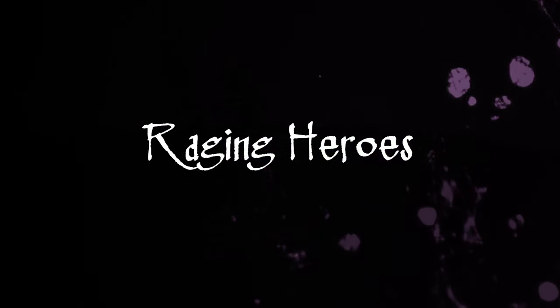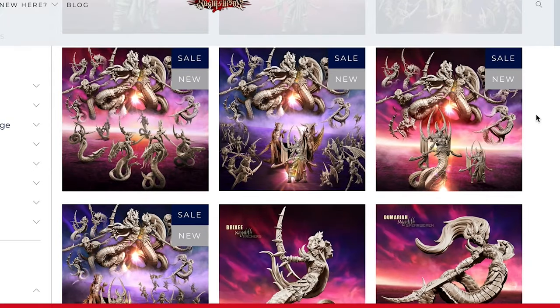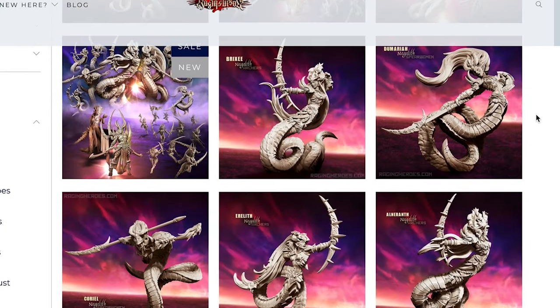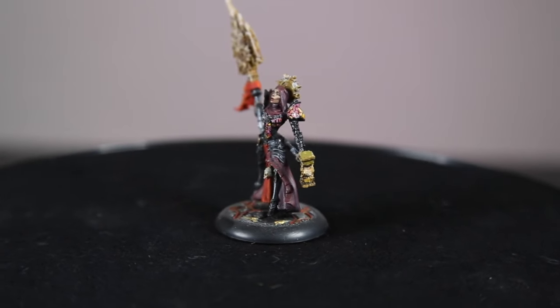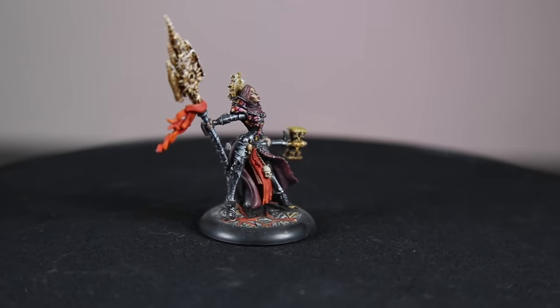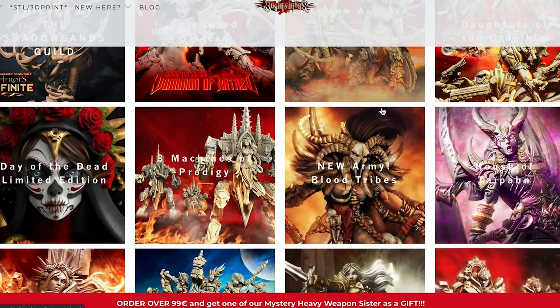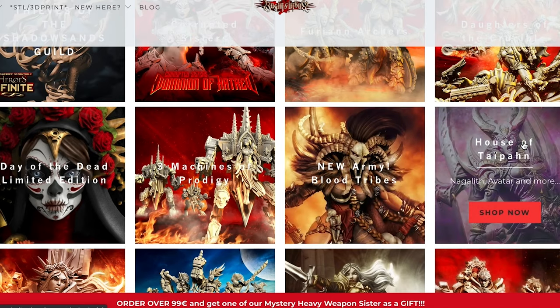I love Raging Heroes because they are all women. At 28mm scale, all the miniatures are resin and highly detailed. The miniatures are like none I've ever seen before — they all appear to be from their own unique world, and the atmosphere is sculpted into every miniature. They have several lines ranging from high fantasy, bronze age, post-apocalyptic, sci-fi, and even pirates. Every time I visit their website, I want to fill my cart.